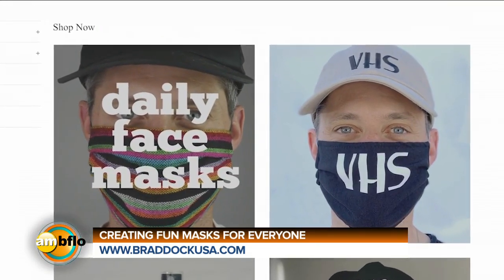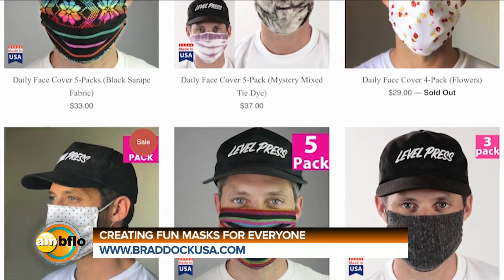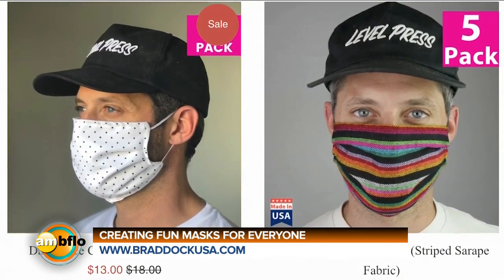The masks range anywhere from about five dollars up to seven or eight dollars a mask, but we sell them in packs. The VHS masks come in three-packs, some other masks come in five-packs, and we also sell 50-packs — buying a 50-pack brings the cost down a bit. They're reusable and we use a dry-fit lining.